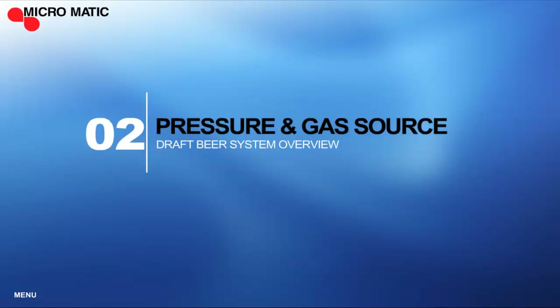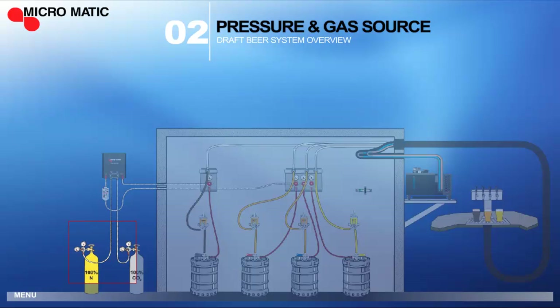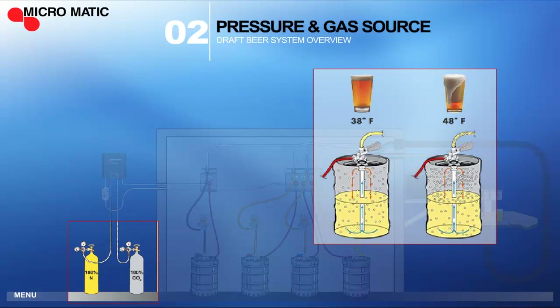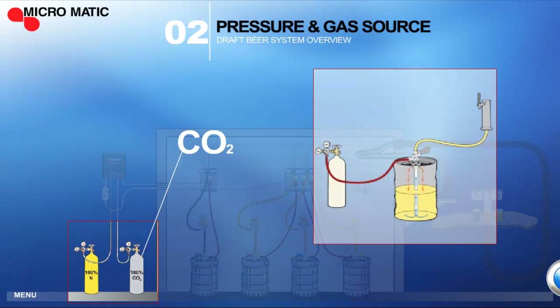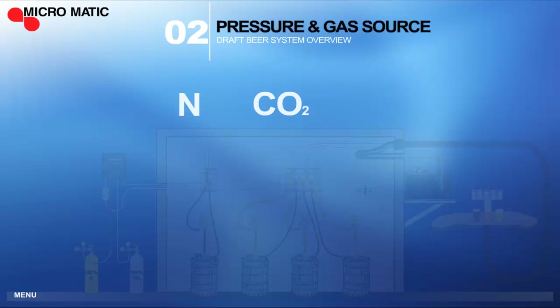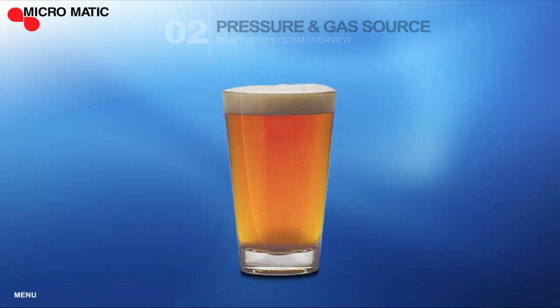Now let's talk about pressure and gas sources. The basic purpose of a draft beer system, of course, is to get the beer from the keg to the glass while protecting its quality and carbonation levels. Most systems use carbon dioxide, commonly known as CO2, to provide the pressure to move the beer, because beer naturally has CO2 gas dissolved in it just as the brewer intended with his recipe. Simple direct draw systems usually use only CO2, while remote or long draw systems use a combination of CO2 and nitrogen so as not to over carbonate the beer.